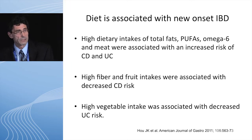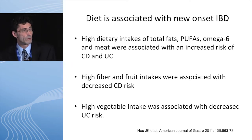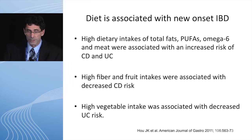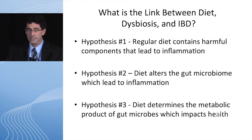This is a study where I looked at: is a diet associated with new onset IBD? In this study, they showed that diets that are high in total fats, polyunsaturated fatty acids, omega-6, and meats are associated with increased risk of developing Crohn's disease and ulcerative colitis. High fiber and fruit intakes are associated with a decreased risk of getting Crohn's disease, and high vegetable diets decrease your risk for developing ulcerative colitis. So what is the link between diet, dysbiosis, and inflammatory bowel disease?